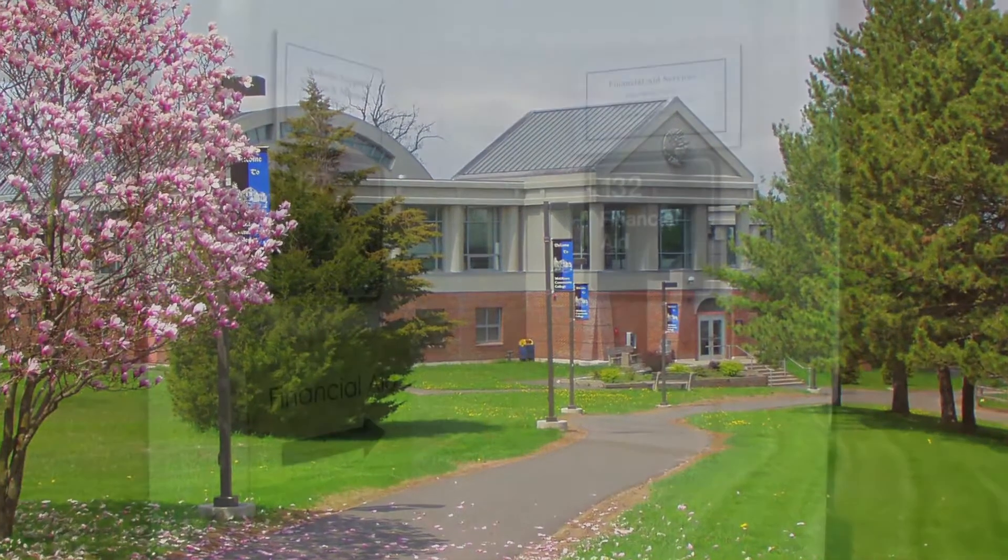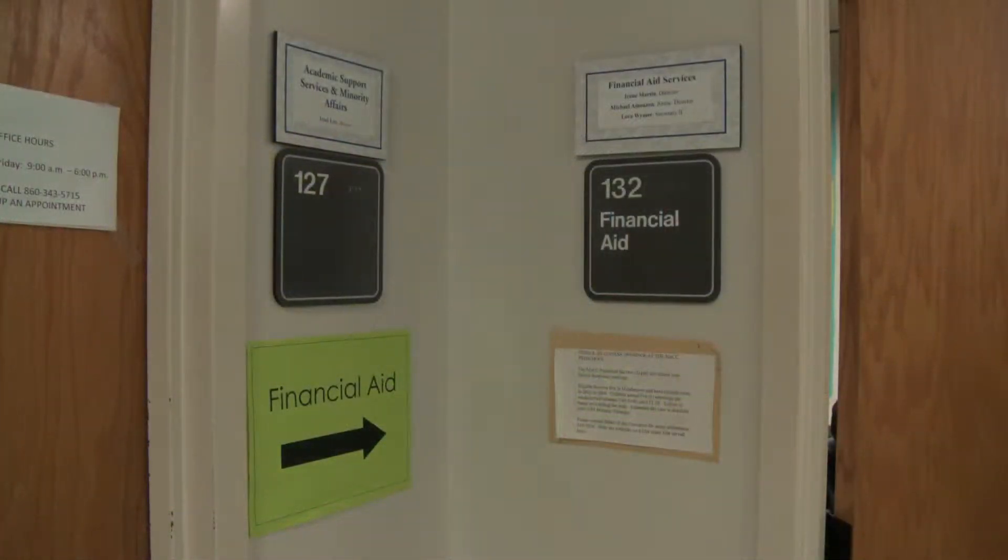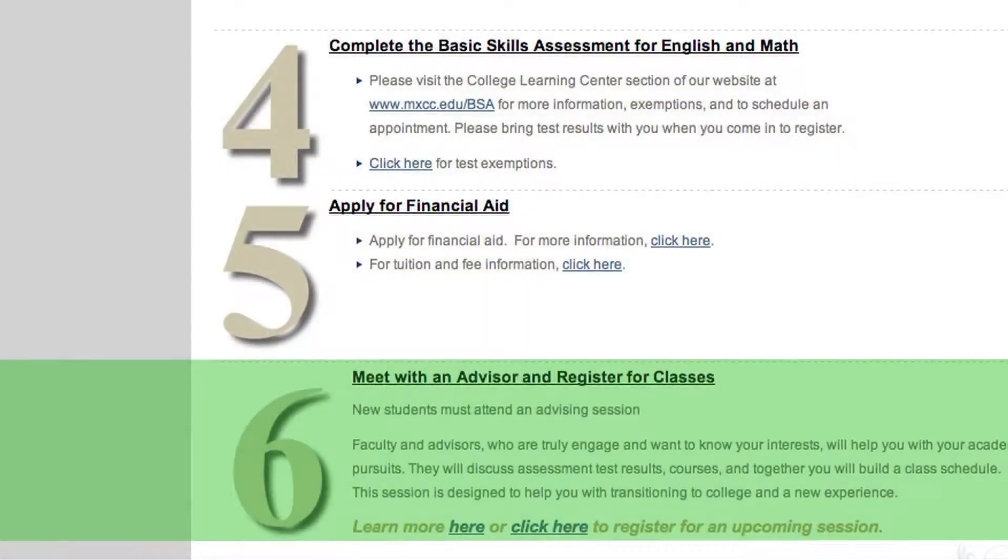Although we accept applications throughout the calendar year, all new students are strongly encouraged to apply as early as possible — in October for the spring semester, and in April for the fall semester. This allows time to meet financial aid deadlines, talk to advisors, and register for the classes you really want.